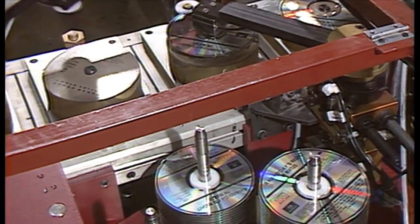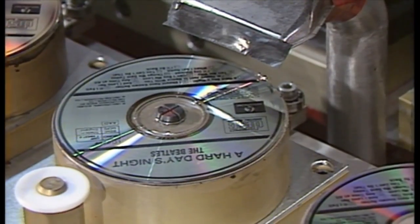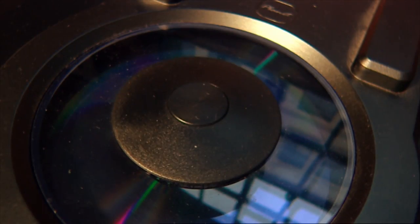CDs work in a similar way to a vinyl record. Under a protective coating of plastic there's a track — a raised ridge that runs around the disc, printed on a thin layer of aluminium. When a CD is written, tiny pits are made in the track and they make up the data stored on the disc. In a CD player, a laser runs along the track reading those pits, and the digital information is then decoded and turned into sound.